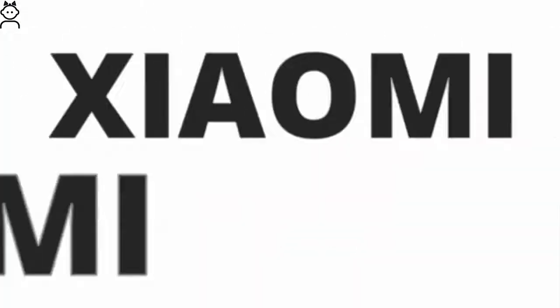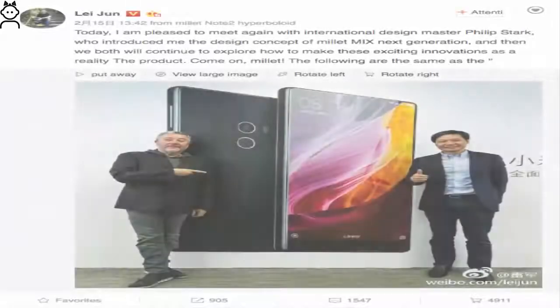Want to know about the Xiaomi Mi Mix 2? Then stay tuned with videos for you for the latest updates, as we are known for. Do not forget to subscribe and like.